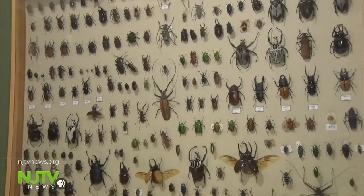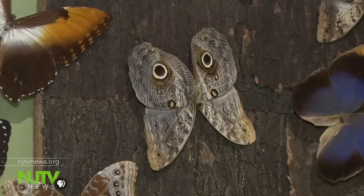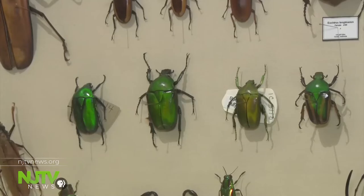Bugs rule the world, so there's really no avoiding them, so you're going to see them. The museum, an insect learning center in Toms River, has hundreds of live bugs and thousands of pinned specimens like these butterflies and beetles.